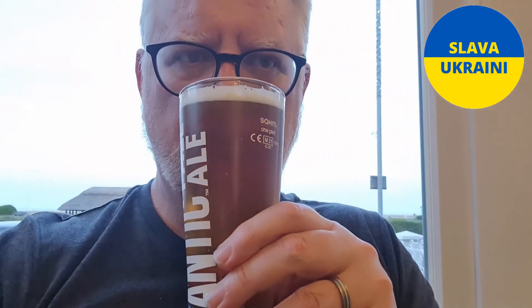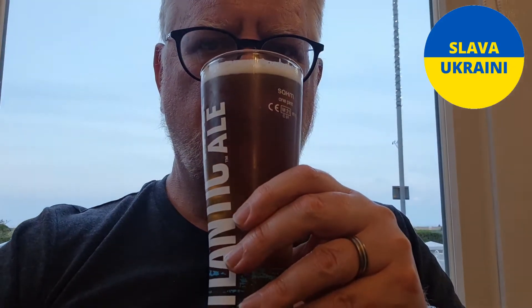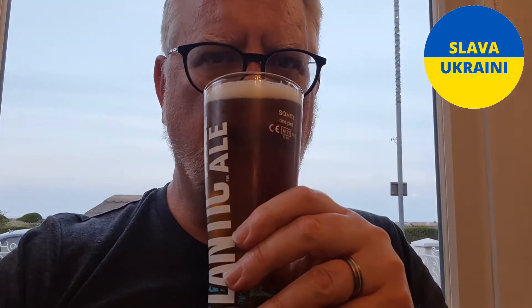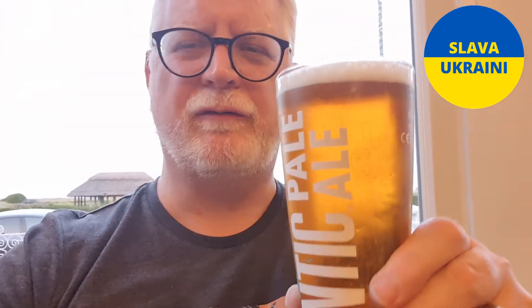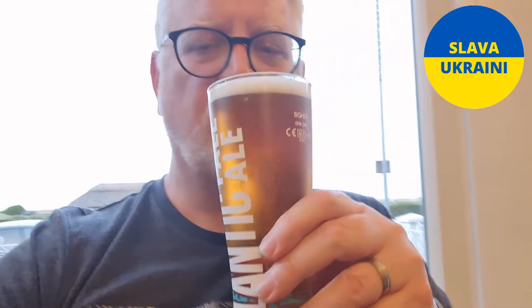Right, let's get the aroma shall we? Citrus, tropical — it just smells sweet and fruity. It's a lovely, really lovely pint this.